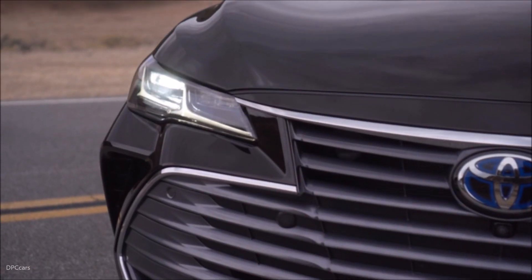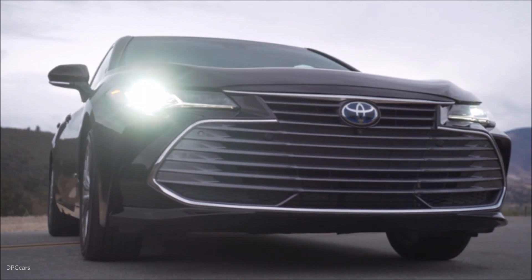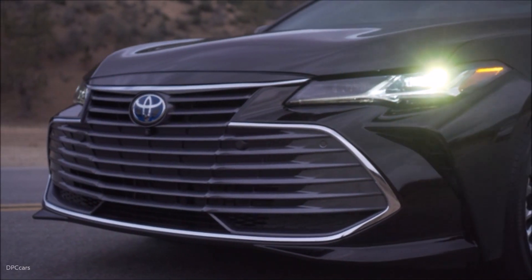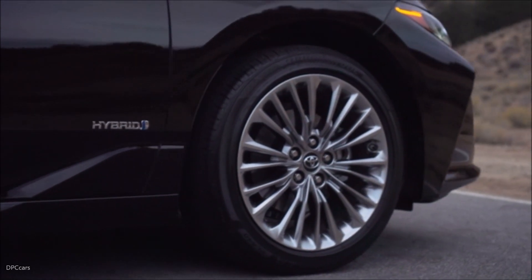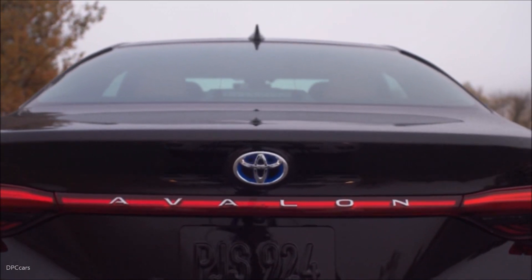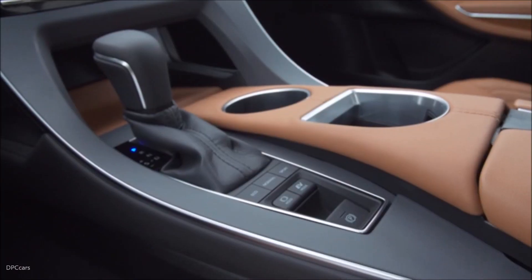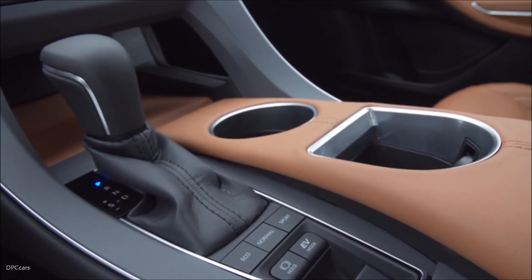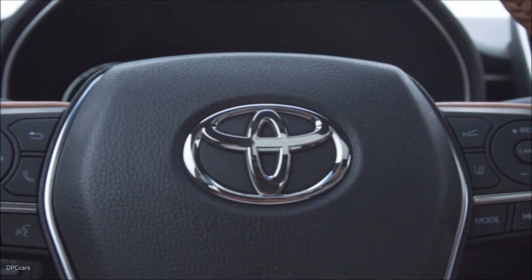And speaking of fun — you drive it, but Avalon oozes it. Yeah, you heard that right. It's the sportiest one we've ever created, especially in the new XSE or top of the line Touring grades. For the first time, it'll be equipped with adaptive variable suspension and a multi-link rear — the same AVS system that's on the new Lexus LS and LC.